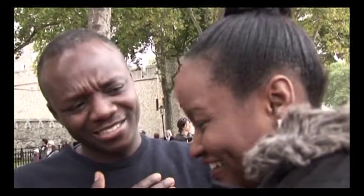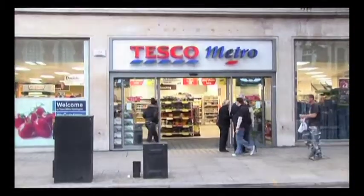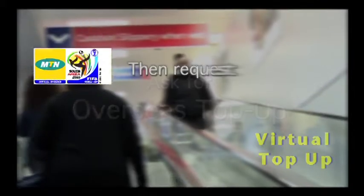How did you do that? Pop into any shop with a PayPoint sign — Sainsbury's, Tesco and other local news agents — and ask for Overseas Topup. Then request MTN Nigeria.